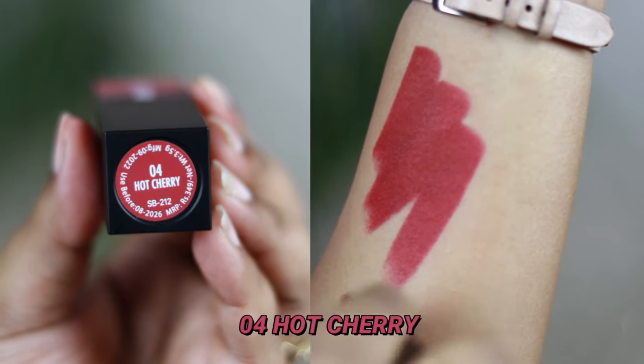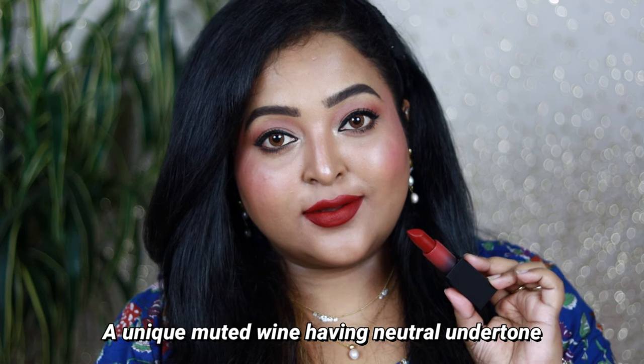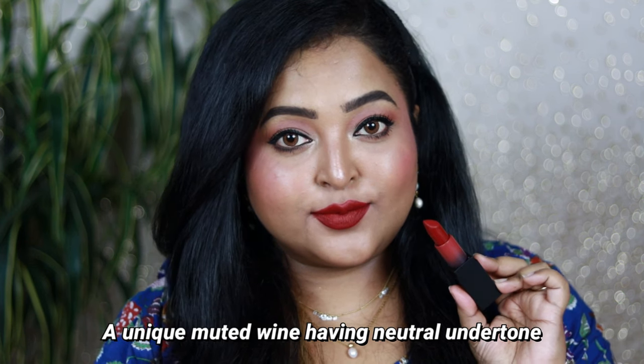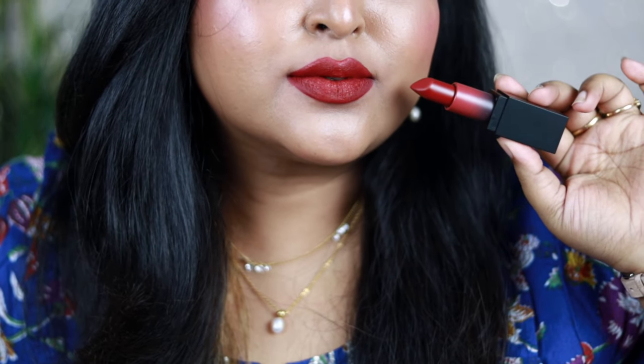Shade 04, Hot Cherry, is one of the unique shades from this collection — a muted wine color that looks so gorgeous. You can wear it without any makeup on an everyday basis. It has a neutral undertone and is muted, so it rocks on all skin tones. For deep, dark, tan, or dusky skin tones especially, it will look just gorgeous. Hot Cherry is one of my favorites.